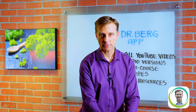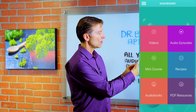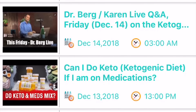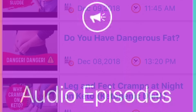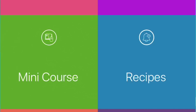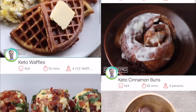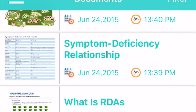Hey guys, I'm not sure if you have my app yet — the Dr. Berg app. It's totally free, you should download it. It gives you all sorts of great resources. I have all my YouTube videos on this app, and it's regularly uploading the most recent ones. All the YouTube videos are also converted to audio versions so you can use it when you're walking, exercising, or driving your car. I have a mini course on there, with additional courses to come, a lot of recipes, and also PDF resources and various downloads.